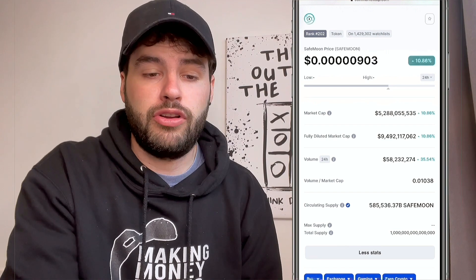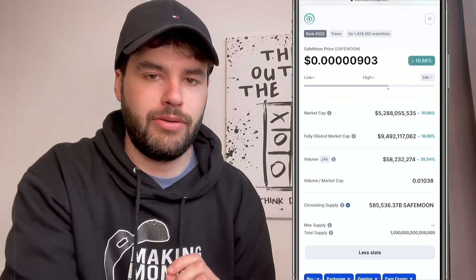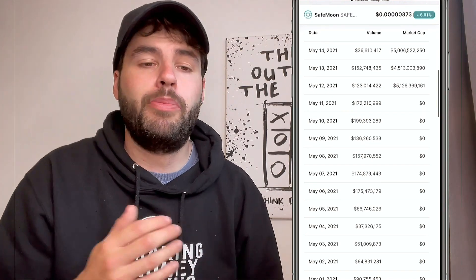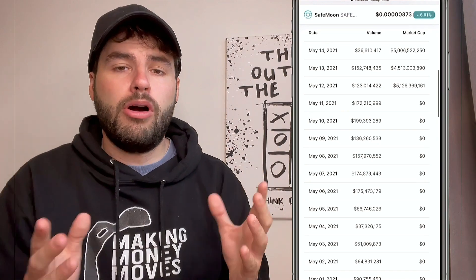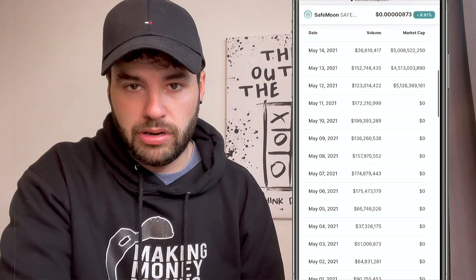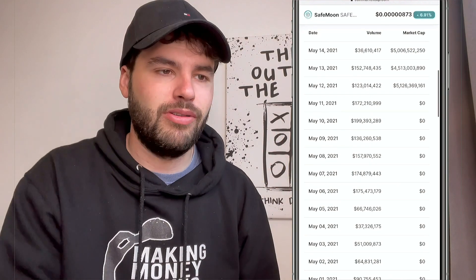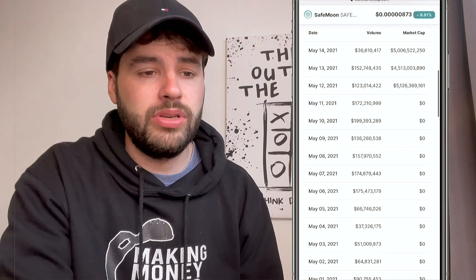The 24-hour volume is about 57 billion, which is still pretty high. The market rank on CoinMarketCap is currently 202 — they need to update this. Volume over the past few days has been dropping ever so slightly, but the market cap is still over five billion dollars, which is very high for such a new cryptocurrency.